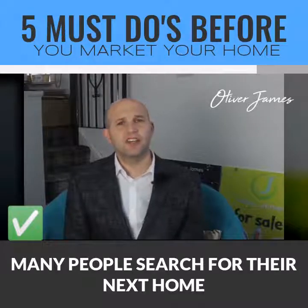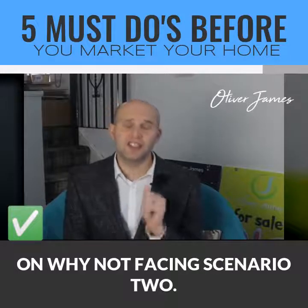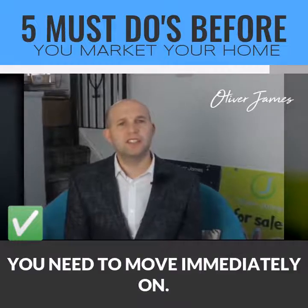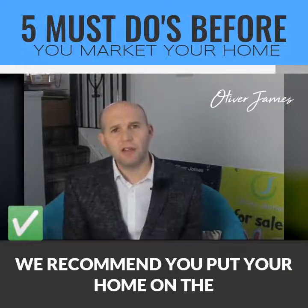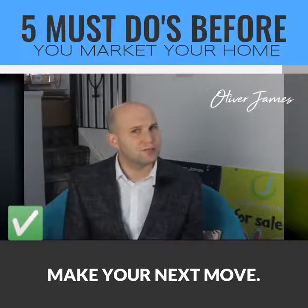And here's a bonus tip. Many people search for their next home before they put their own on the market and wind up facing scenario two as discussed above. When you find your dream home, you need to move immediately and know exactly how much you can offer. We recommend you put your home on the market first so you're primed and ready to make your next move.